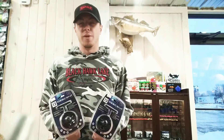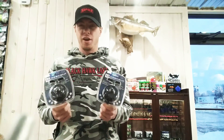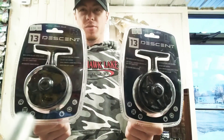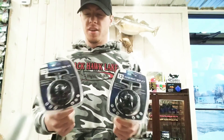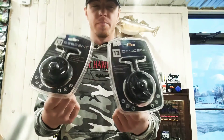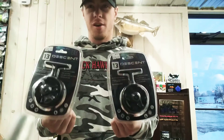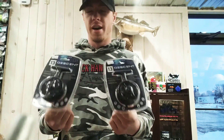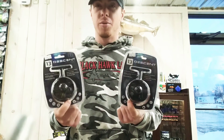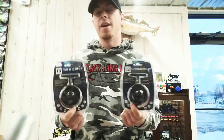Hey guys, Ty Hansen here with the Windrose North Bait and Tackle, coming at you with a quick little product spotlight on some of the brand new reels by Thirteen Fishing this year. That's going to be their Descent. It's going to retail for $39.99. Right and left handed models are available — we have both in stock. I'm going to show you a little bit of the features on them and show you why for $40 this is probably one of the best inline reels on the market right now.